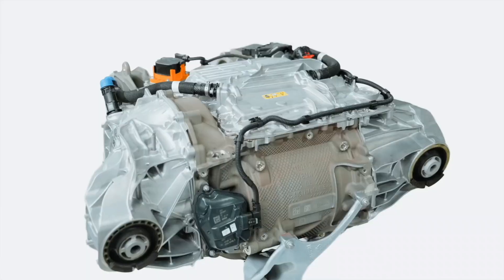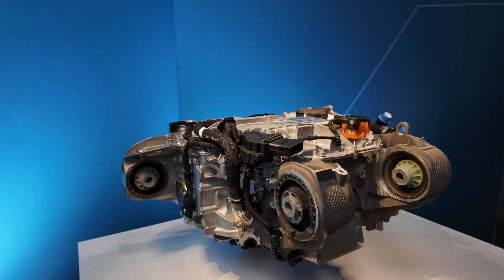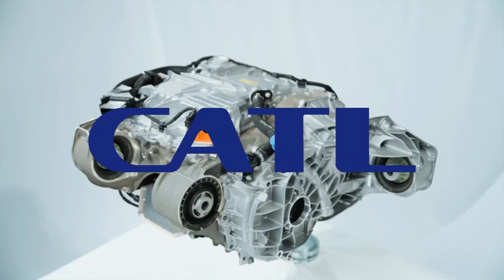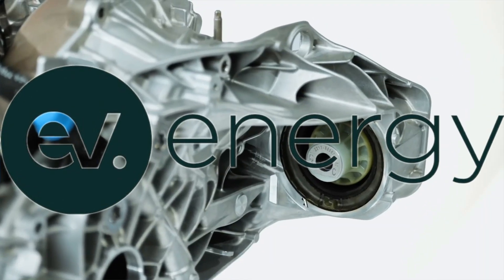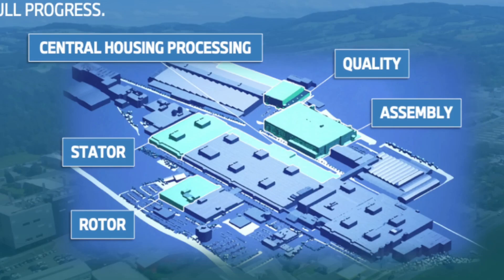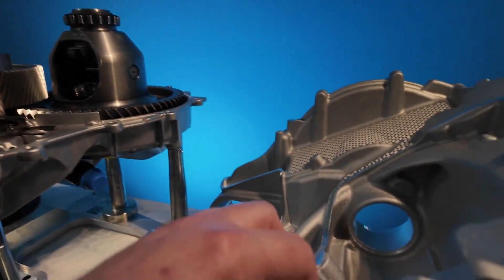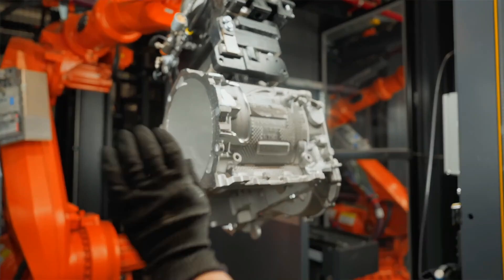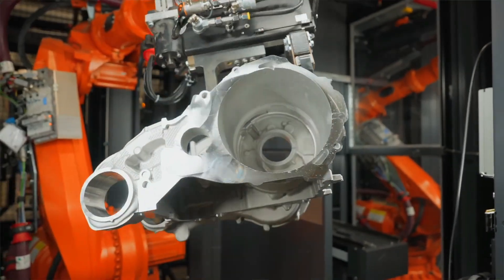Rather than building its own Gigafactory like Tesla, BMW outsourced high-value manufacturing to trusted partners like CATL and EVE Energy. However, it employs a local-for-local strategy, producing cells near vehicle assembly plants worldwide, minimizing logistic risk while avoiding massive capital expenditure.